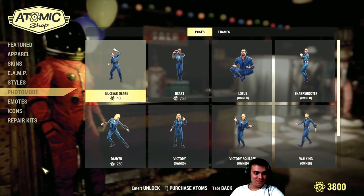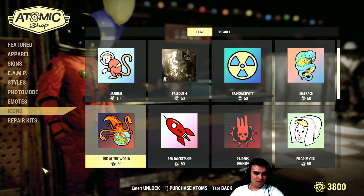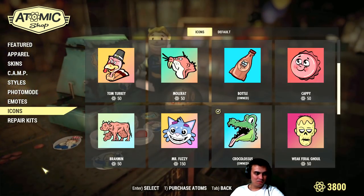Styles — okay, nothing here. Pauses. Emojis. Icons. Repair kits.